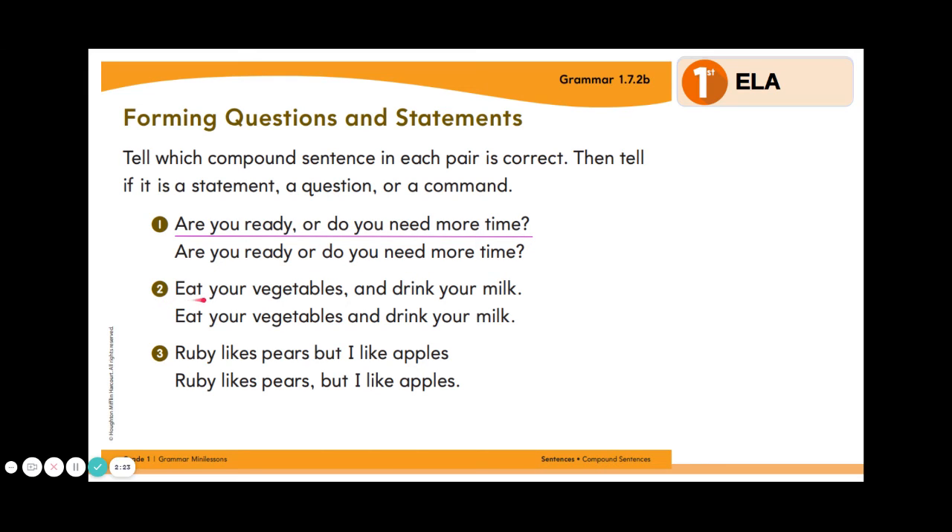Number two: "Eat your vegetables and drink your milk." Which one of these two sentences is written correctly? If you said the first sentence, you would be correct because it has our comma, the word AND, and punctuation at the end. Now, is this sentence a statement, a question, or a command? It's a command because it's telling someone to do something.